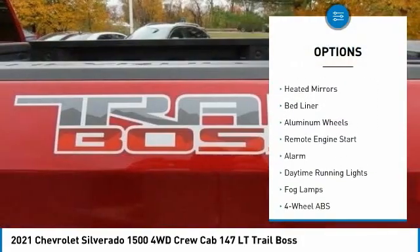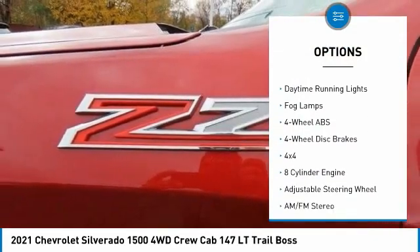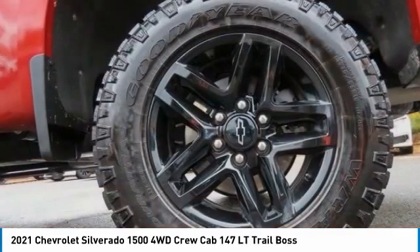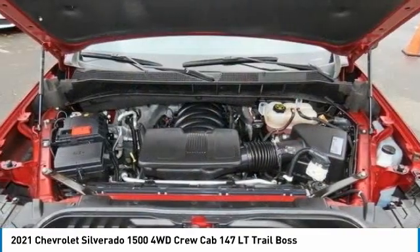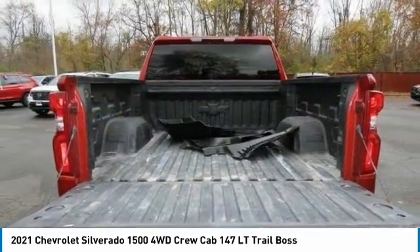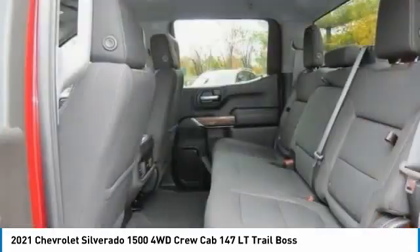Here are some of this vehicle's great options: tire pressure monitoring system, front tow hooks, electronic stability control, heated mirrors, bed liner, aluminum wheels, remote engine start, alarm, daytime running lights, and fog lamps. If affordable style and reliability are what you're looking for, this vehicle couldn't be more perfect. Drive it today.